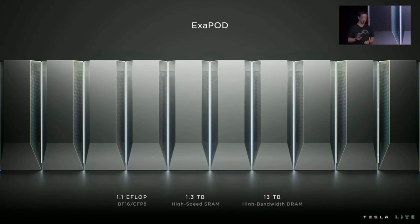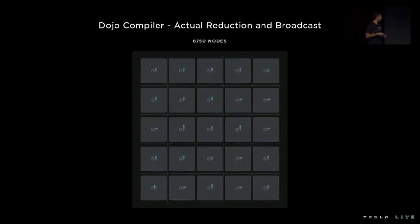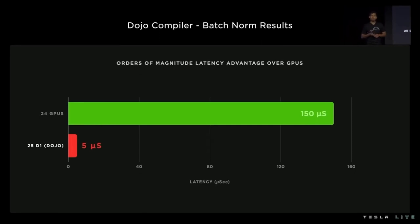Next, we'll see how software can leverage this to accelerate performance. The operation involves die-local reduction followed by global reduction towards the middle of the tile, then the reduced-value broadcast radiating from the middle, accelerated by the hardware's broadcast facility. This operation takes only five microseconds on 25 Dojo dice. The same operation takes 150 microseconds on 24 GPUs — an order of magnitude improvement over GPUs.